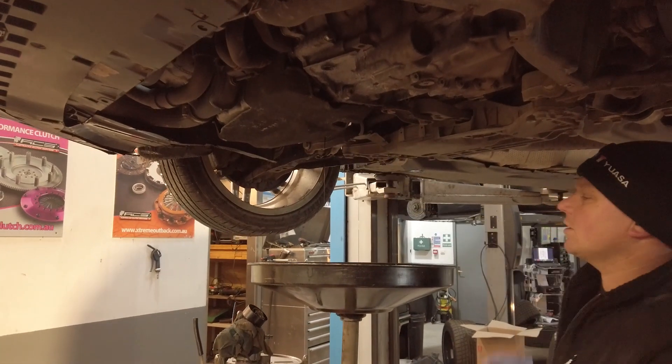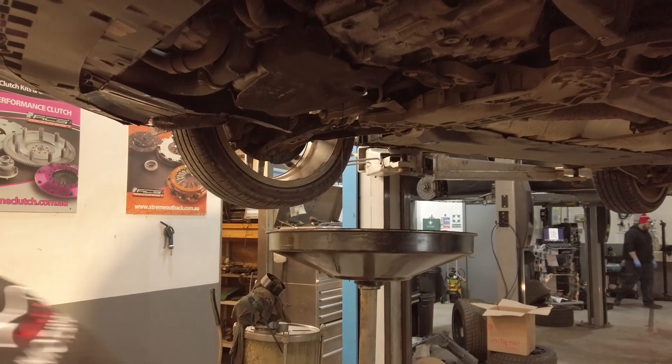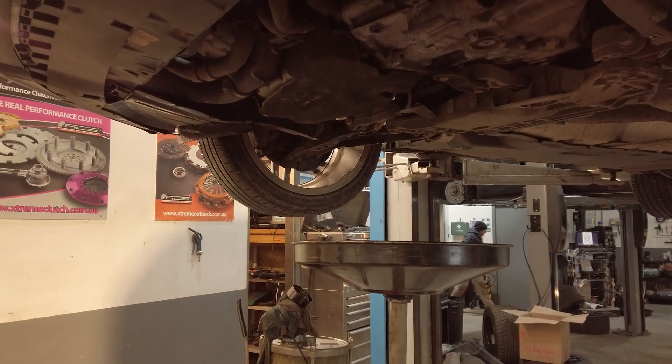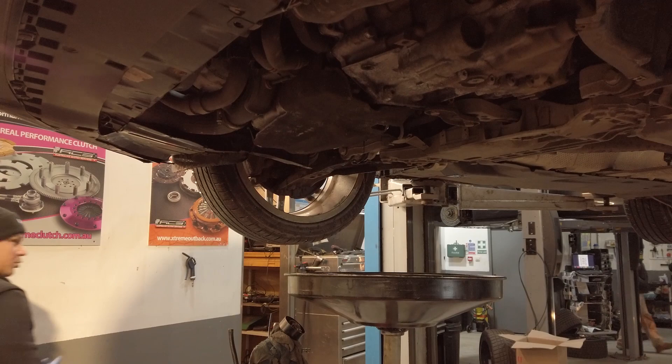As it's starting to get dark and the geese are flying south for winter, it's time to head inside to complete the remaining steps. As you can see here, we make sure that as much oil as possible is drained. This ensures all harmful carbon and sludge build-ups in your oil are removed.